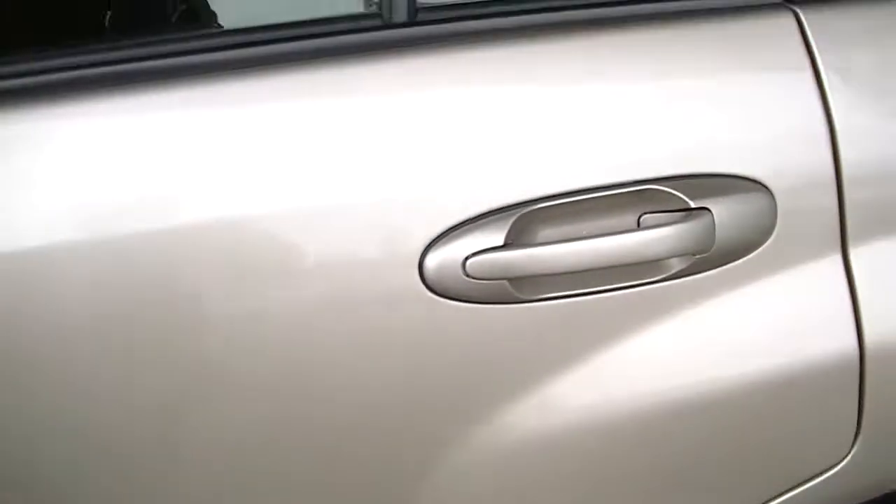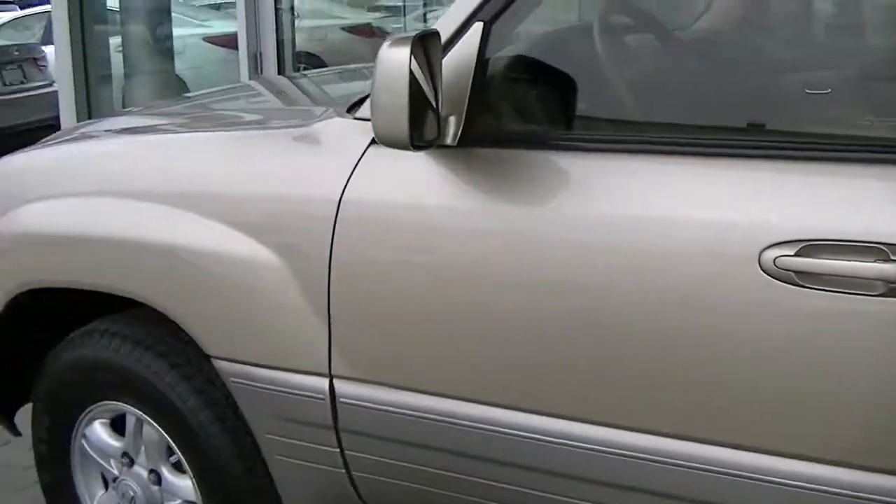Same thing on the side of the vehicle — very, very clean. Not really much to even point out here. It looks like some minor scratches there, but no, that's just dirt. There's one little nick here, and it looks like another little minor door ding there. But overall just fantastic shape.